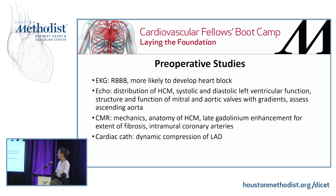Pre-op studies: if they have right bundle branch block, they are more likely to develop heart block, because as we discussed, the bundle of His lies near the aortic-mitral curtain and the trigones. On echo, look at the distribution of HCM, systolic and diastolic ventricular function, valve problems and gradients, and assess the ascending aorta. On CMR, evaluate anatomy, fibrosis, and intramural coronary arteries. On cardiac catheterization, you can see a characteristic milking pattern and dynamic compression.